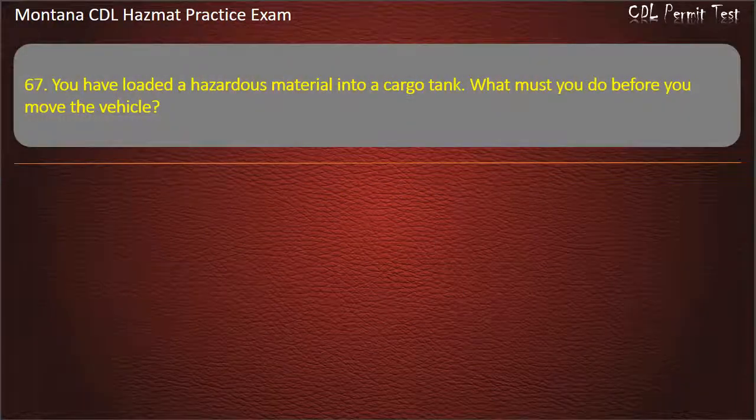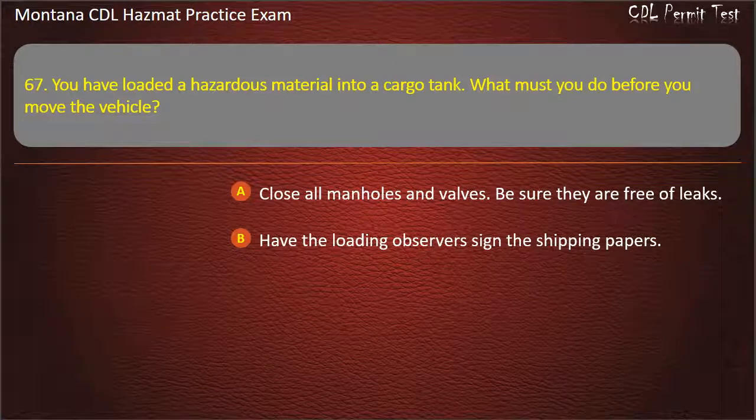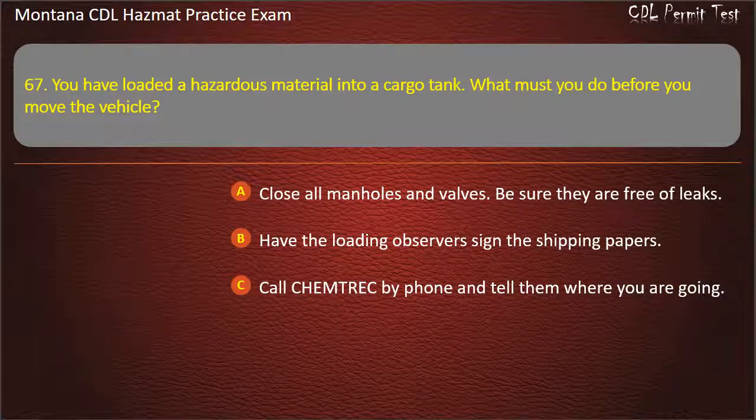Question 67. You have loaded a hazardous material into a cargo tank. What must you do before you move the vehicle? Close all manholes and valves and be sure they are free of leaks; have the loading observers sign the shipping papers; or call Chemtrec by phone and tell them where you are going. Answer: Close all manholes and valves, be sure they are free of leaks.